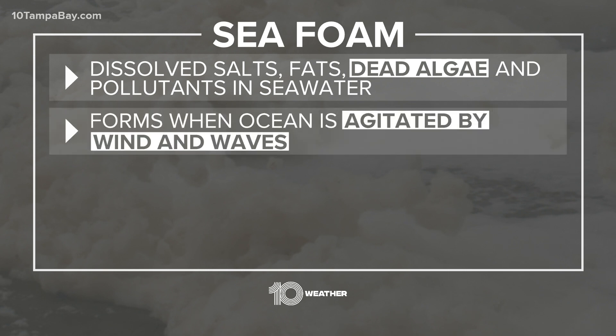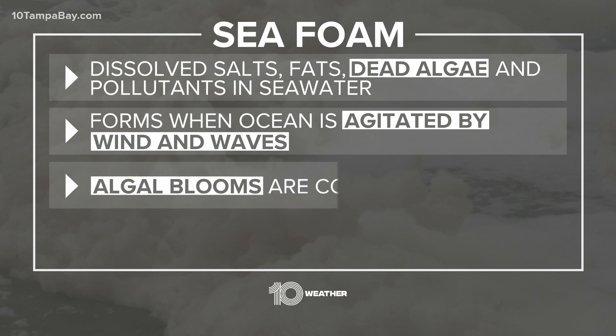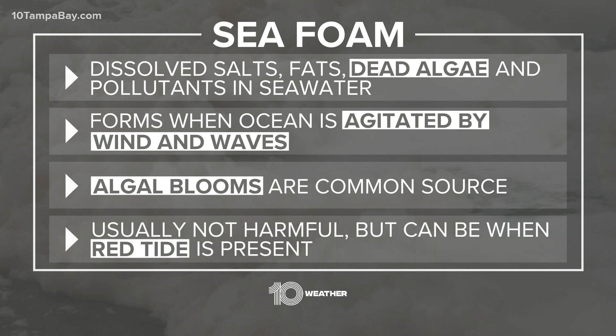Seafoam develops when water gets agitated by wind and waves. We've had a lot of wind blowing onshore, especially the last couple of days with all those storms, so the water is really mixed up and agitated. Algal blooms are a common source — and what's a big algal bloom for us? Red tide. So while seafoam is usually not harmful, it can be when red tide is present.